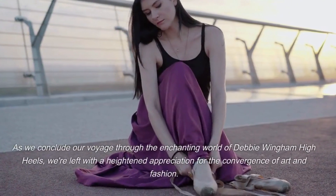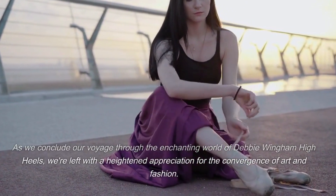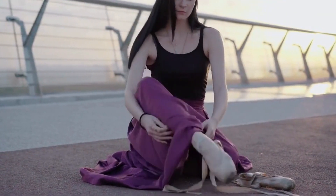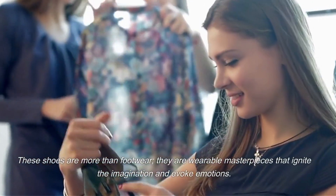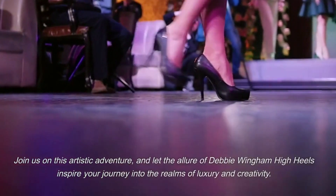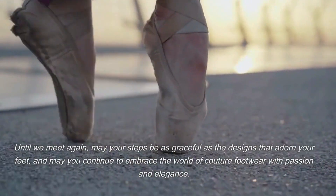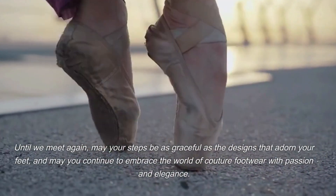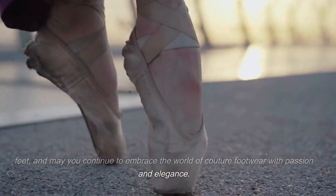As we conclude our voyage through the enchanting world of Debbie Wingham high heels, we're left with a heightened appreciation for the convergence of art and fashion. These shoes are more than footwear — they are wearable masterpieces that ignite the imagination and evoke emotions. Join us on this artistic adventure, and let the allure of Debbie Wingham high heels inspire your journey into the realms of luxury and creativity. Until we meet again, may your steps be as graceful as the designs that adorn your feet, and may you continue to embrace the world of couture footwear with passion and elegance.